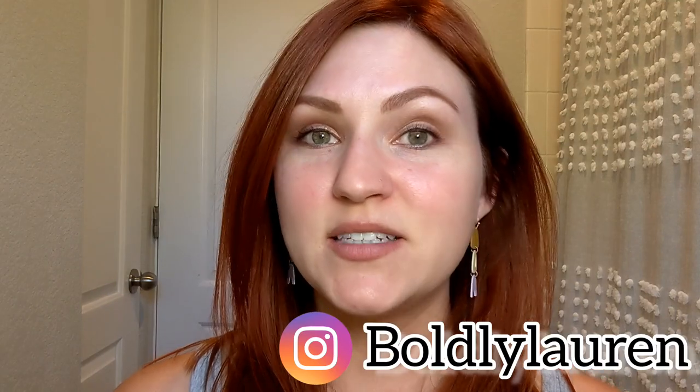Hey, it's Lauren. Today this video is all about a lot of new launches from Make Beauty. Without further ado, we're just going to jump right in. I'm not going to waste your time.